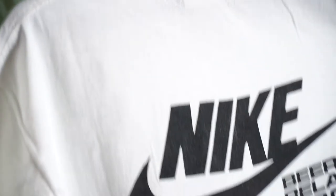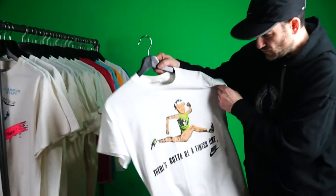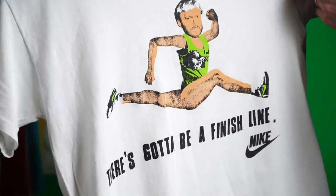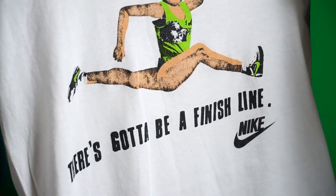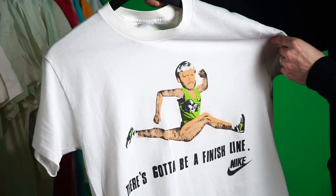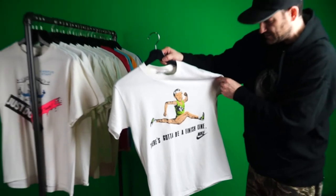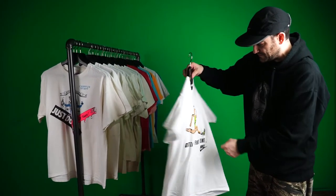Here's a cool one of Phil Knight — 'There's Gotta Be a Finish Line.' Nike's slogan was always 'There Is No Finish Line,' and this is just a flip on that, using a cool illustration of Phil Knight. 1990.